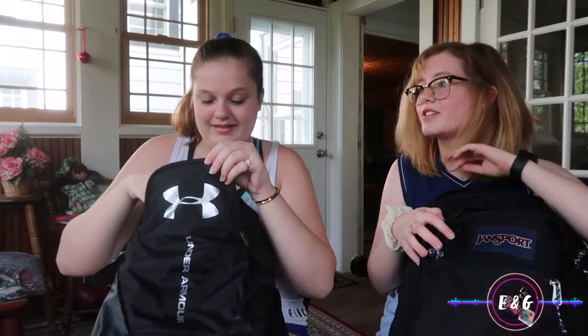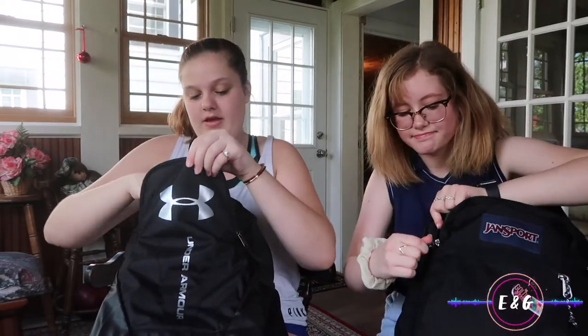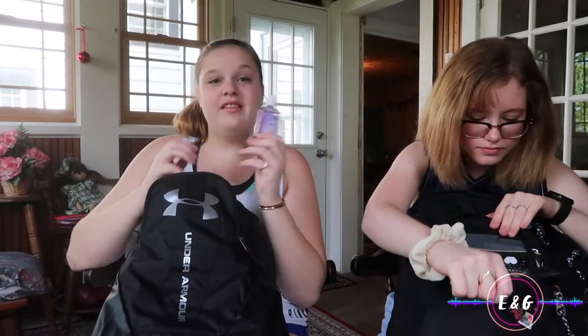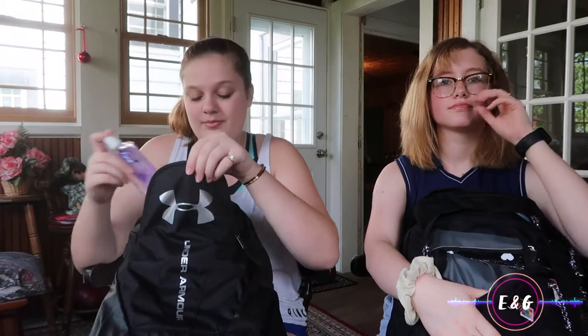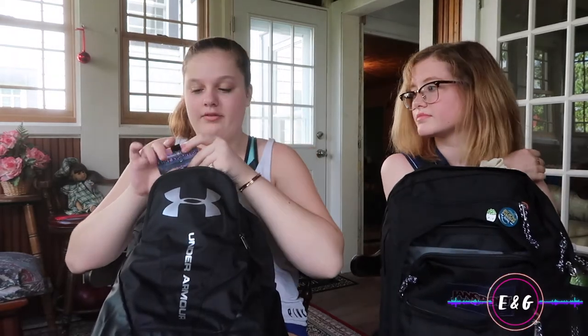We better be allowed to use them this year! I have my phone charger. I have hand sanitizer because if I have to go to class really quick, I can just use this. I also have chapstick — another necessity.